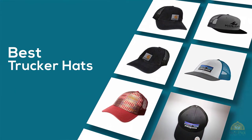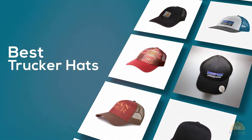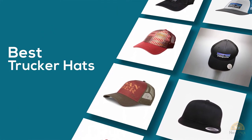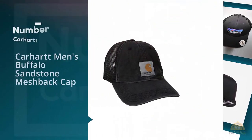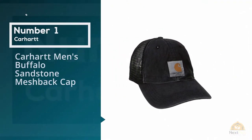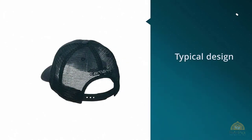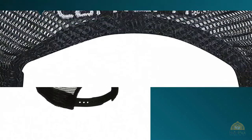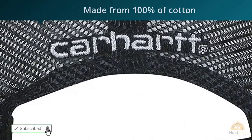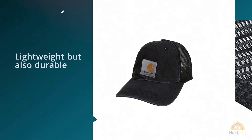Number one: most popular — Carhartt Men's Buffalo Sandstone Mesh Back Cap. If you want to change your taste a little bit and go for a vintage look, Carhartt can help you solve the problem. This hat is launched to market with the typical design of old school style, including a combination of courteous and dark colors.